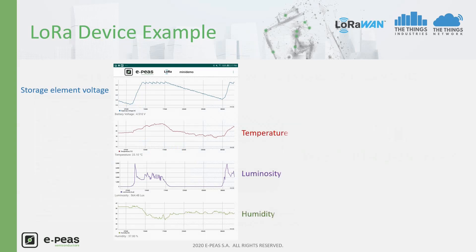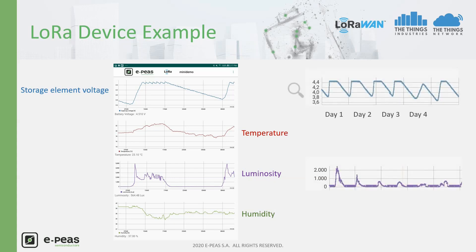The temperature rises with the sun and the luminosity increases also. During the night, the luminosity gets to zero and the temperature in the offices decreases. We can see how the humidity is related to the temperature in the room. On the right graph, we can see how the voltage on the supercapacitor has been moving over several days. Even below low luminosity, like on specific day number 4, the storage has been charged.